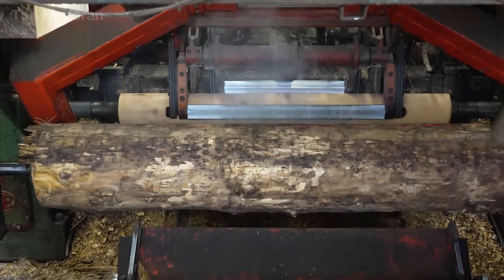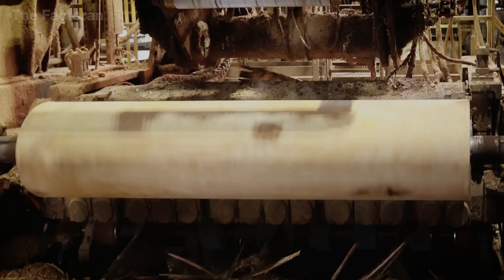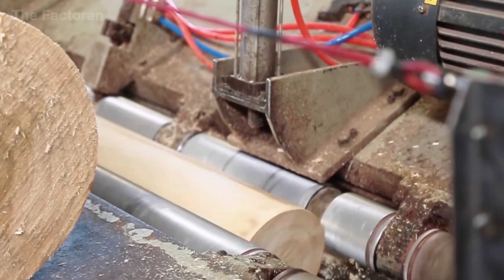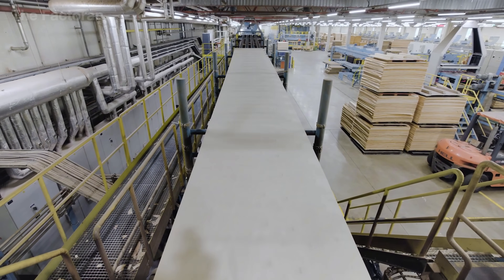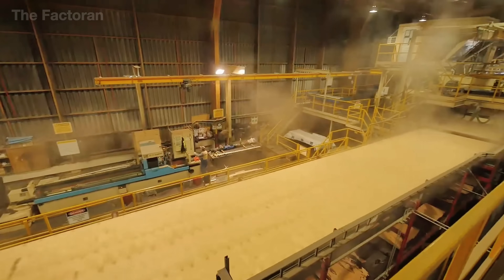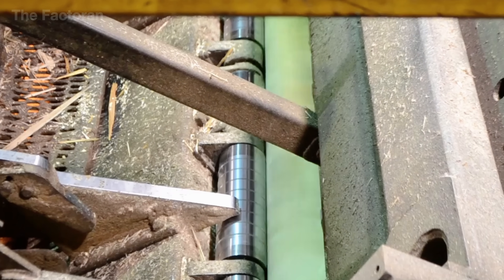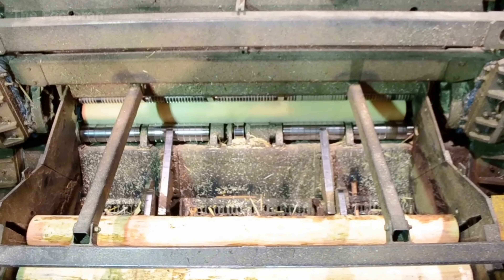A steel knife more than three meters long, sharpened at an angle of about 20 to 23 degrees, presses firmly against the surface. Opposite it, the nose bar applies steady pressure, compressing the fibers and preventing cracks during peeling. With each revolution, a thin veneer layer only one to three millimeters thick is sliced away, unrolling in a continuous wooden ribbon. Veneer thickness is precisely determined by the micro-adjusted distance between knife and spindle combined with rotation speed — a deviation as small as 0.1 millimeter can render an entire sheet unusable.